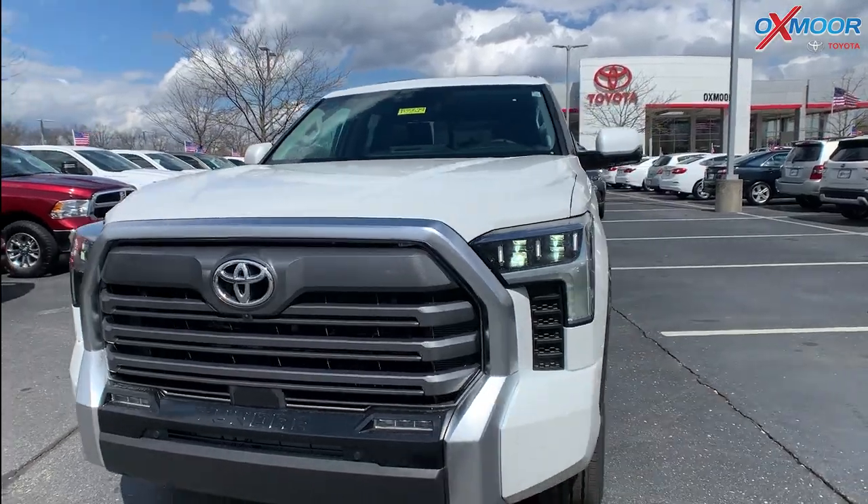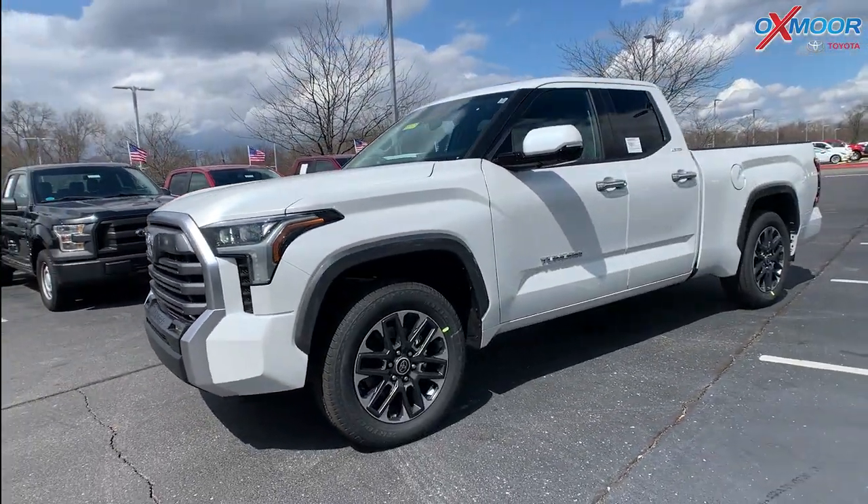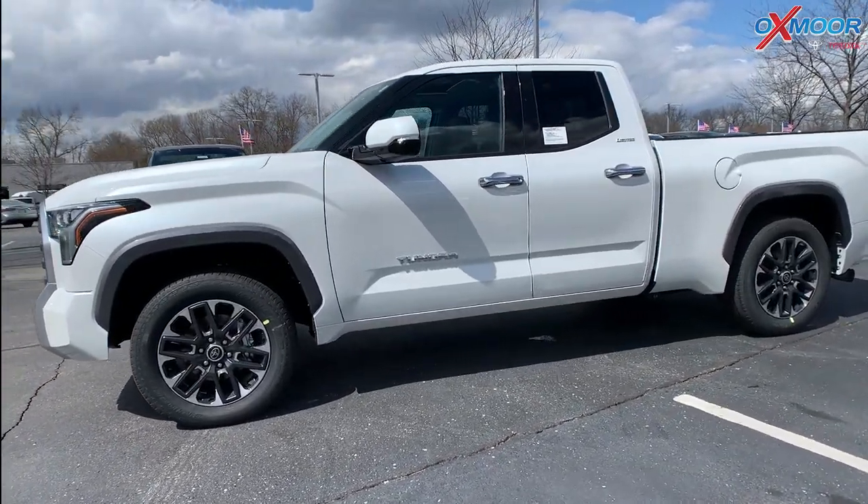For your wheels, you're going to have 20-inch alloy wheels. The exterior color is in the Blizzard Pearl — absolutely beautiful.